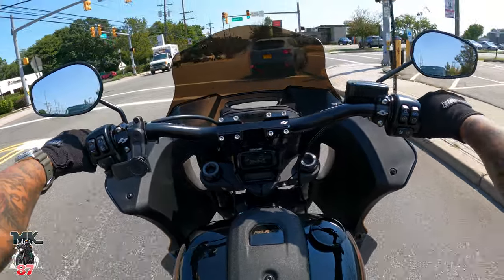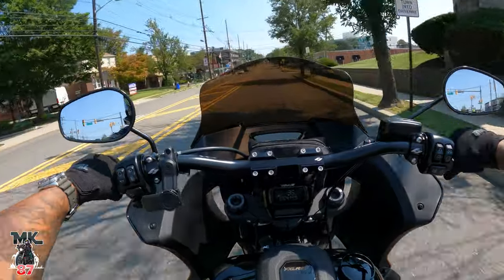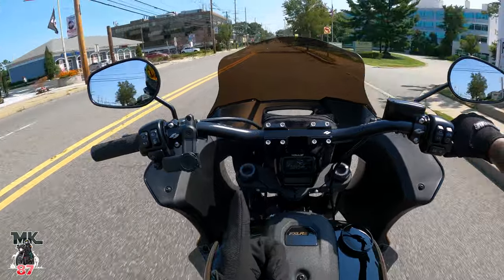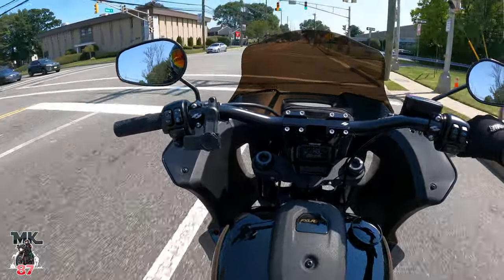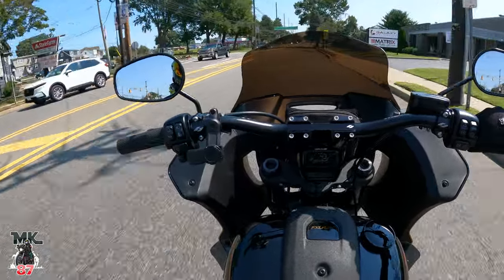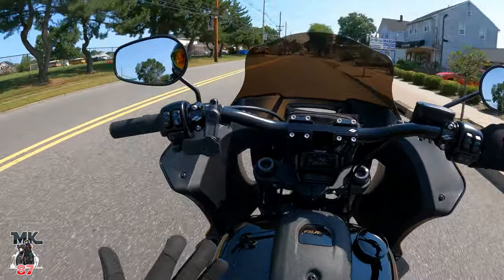Are you downgrading if you're going from a bagger to this? I don't think so. Honestly I think it's more of an upgrade — a smarter decision financially. It's cheaper, it's capable enough to do the same thing that your bagger does. And if you want to tour on this bike — I took this bike from New Jersey to Milwaukee without any issues — you're able to tour on it. It has a fairing, it has bags.